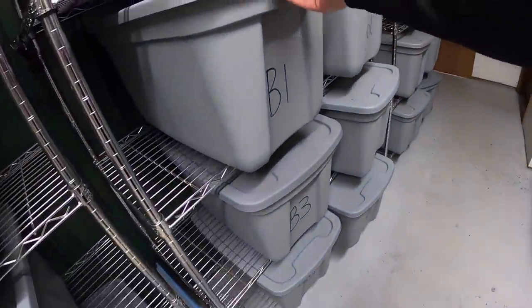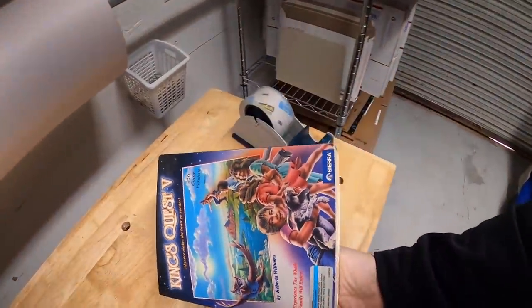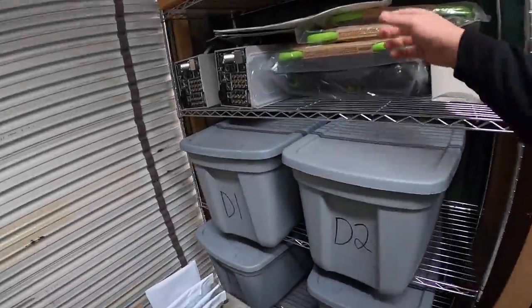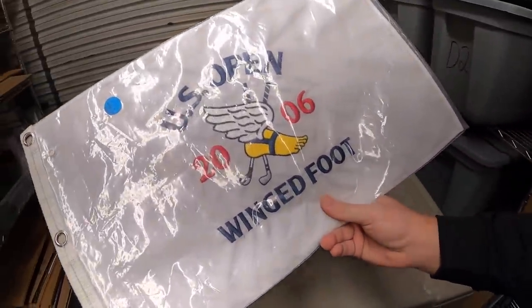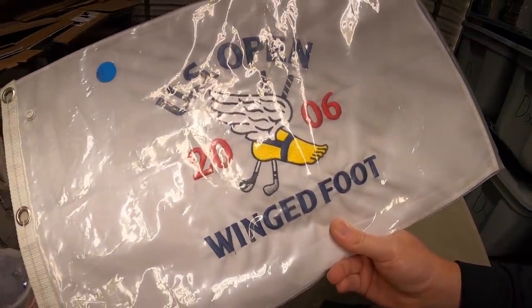Something else I forgot to pull. This is King's Quest V, a big box PC game that I got as part of a bulk buy up in Fort Wayne. This sold for $24.99 plus shipping. I also sold this golf flag right here — US Open Wingfoot 2006. I got this at a garage sale two weekends ago for $0.50.